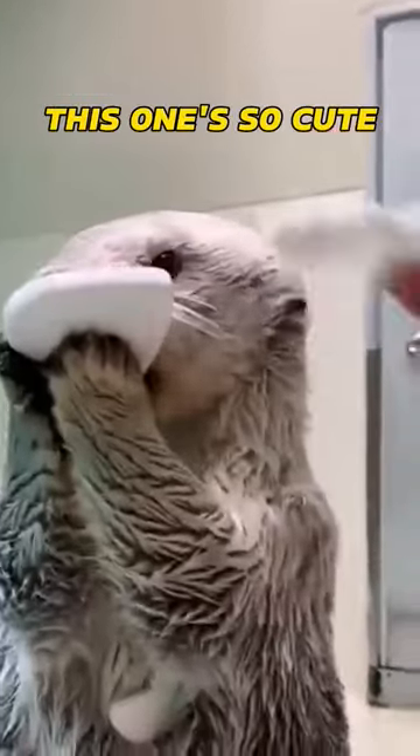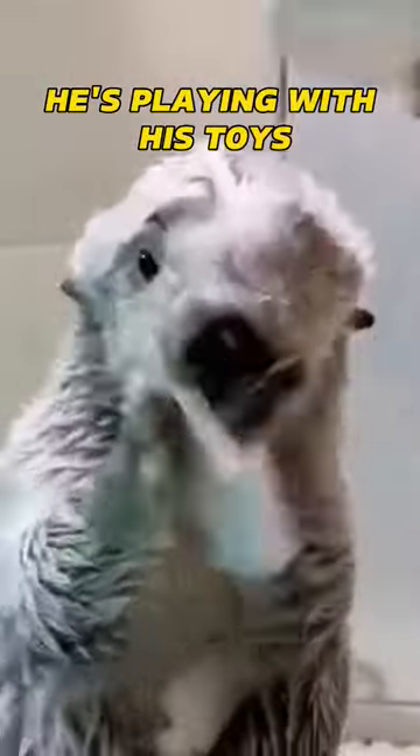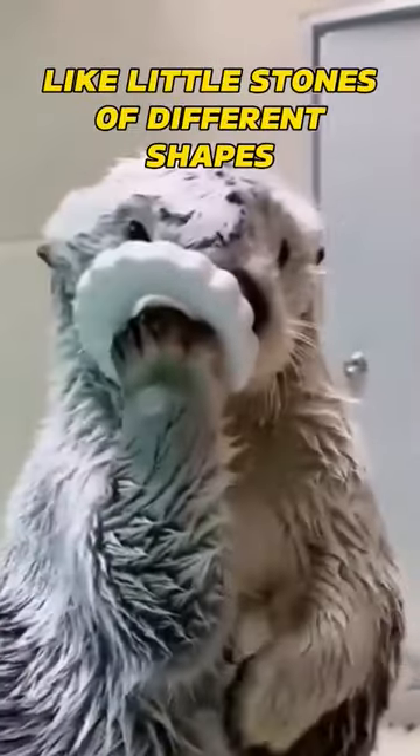Ever seen a sea otter up close? This one's so cute, I just can't stop watching. He's playing with his toys, like little stones of different shapes.